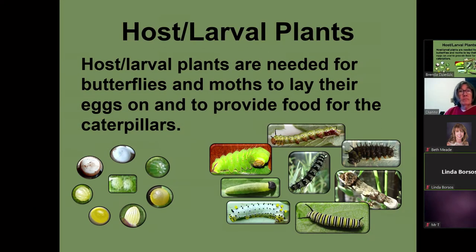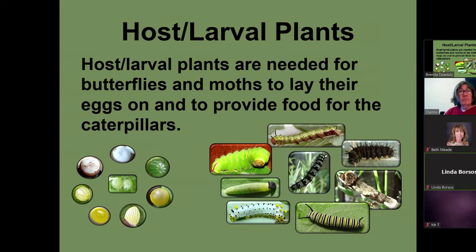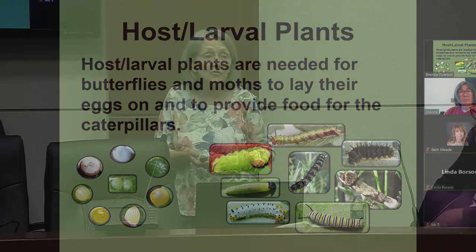This is what I feel is most important: if you want to have a butterfly and moth garden, you need host plants. If you don't have the host plants, a butterfly or moth will come through the yard to nectar, but the female will want to be where there are places she can lay her eggs and the young can live. The host plants are what they lay their eggs on and the caterpillars feed on.